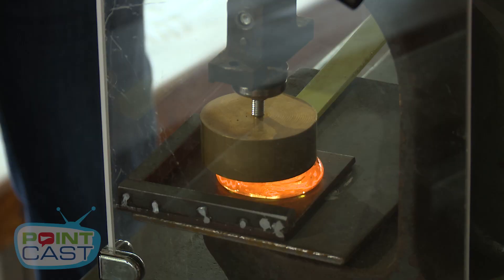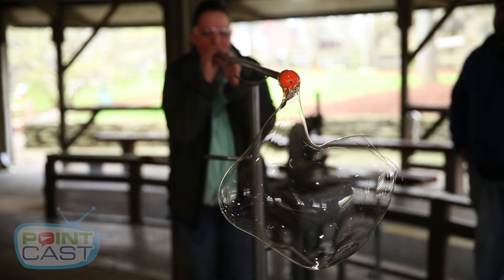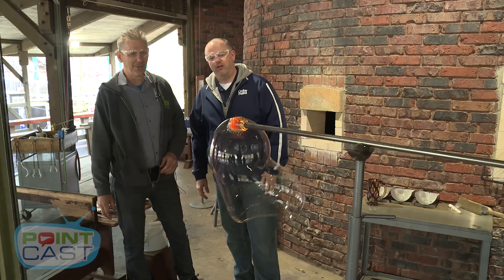We also have the opportunity for you to stamp a glass coin. And something we're really excited about is our big bubble blow, where we gather glass for you and you actually get to blow through a blowpipe and blow a big round glass bubble that will pop.